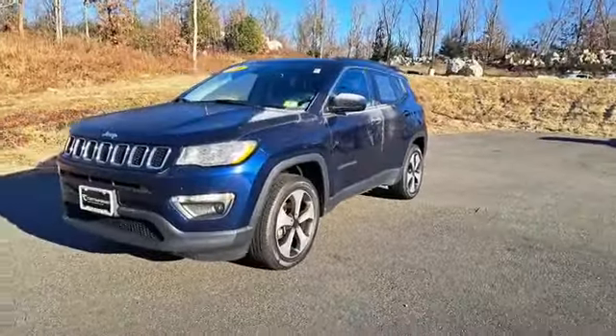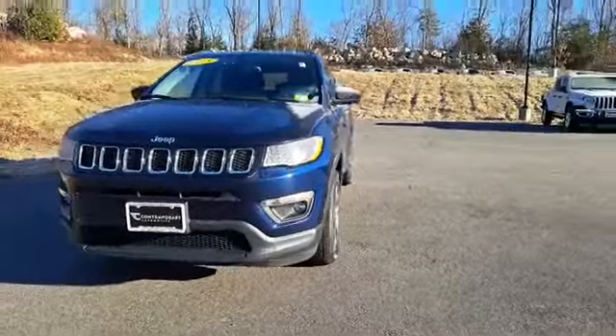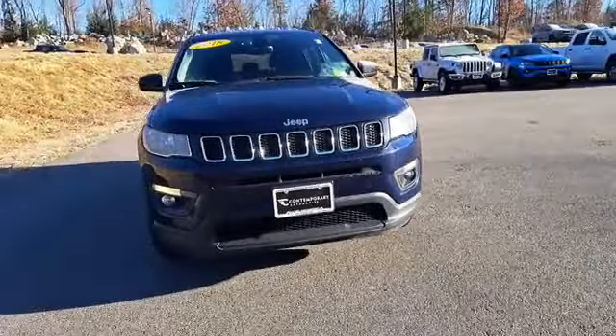Ladies and gentlemen, my name is Cody with Contemporary Automotive and this is our 2018 Jeep Cherokee Latitude. This 2018 Jeep Cherokee Latitude is available and affordable here at Contemporary Automotive.